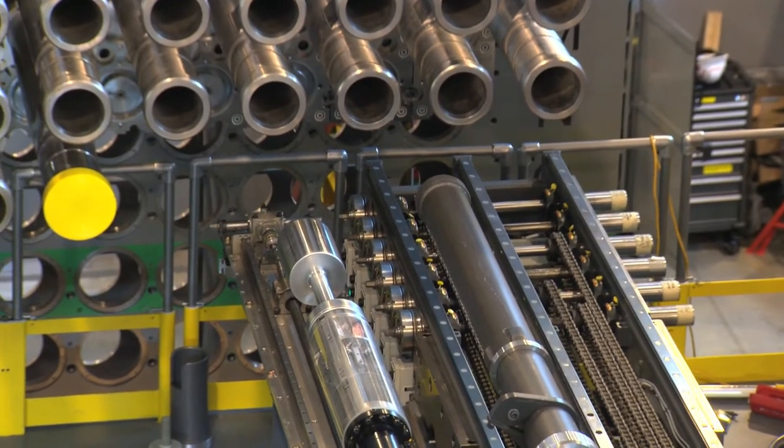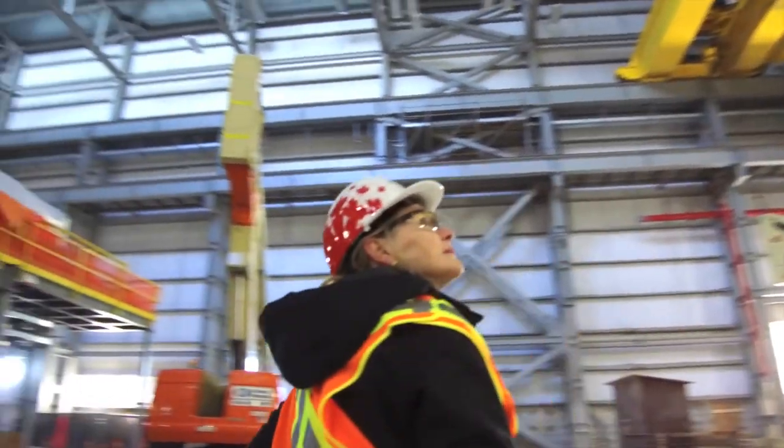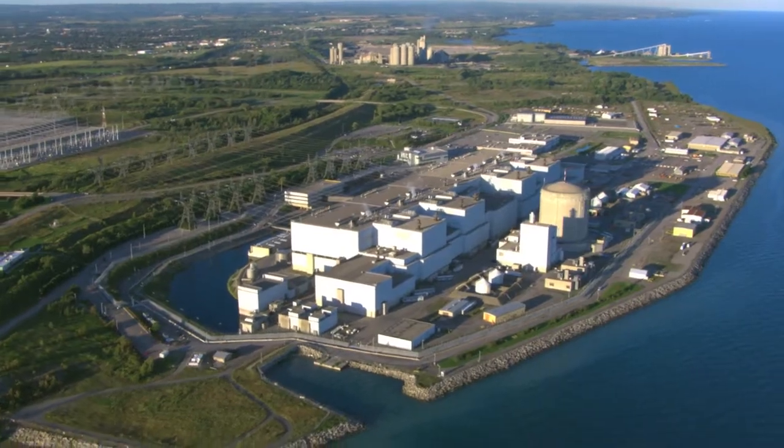It's already making a difference. The Darlington refurbishment, Canada's largest clean energy project, is proceeding efficiently and safely thanks to the innovation and training developed here in Ontario.